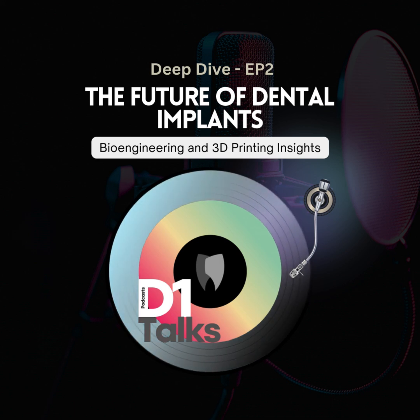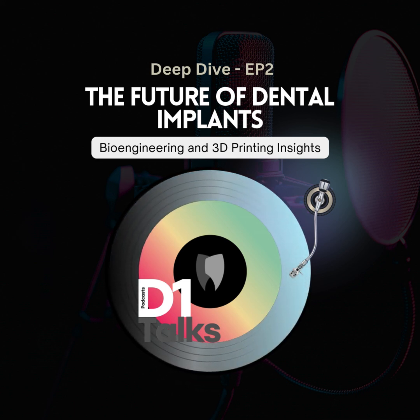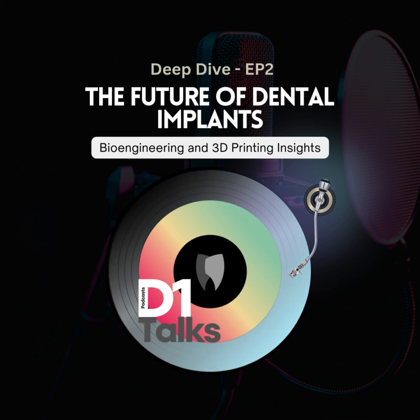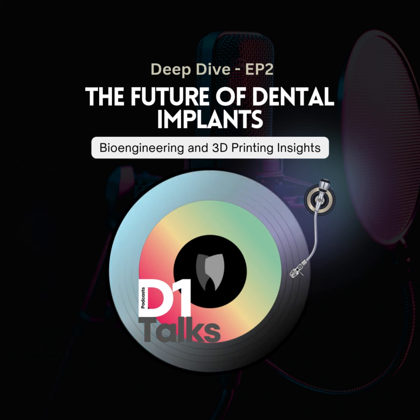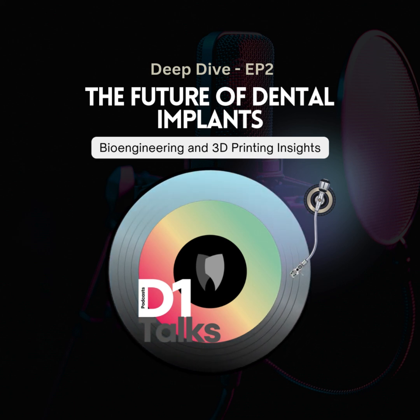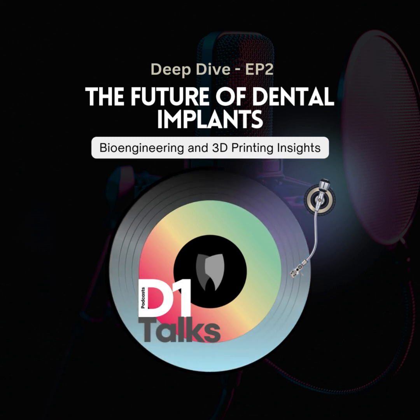Stem cells are the blank slates of the body — they can become bone, muscle, anything. So we're not just printing a shape; we're printing something that can actually grow and become real tissue. A lot of the research focuses on bone regeneration. Say you've got a bone defect from injury or disease — we scan it, get a perfect model, then the 3D printer uses special bone bioink to build it layer by layer. Those stem cells sense where they are and start turning into actual bone cells.